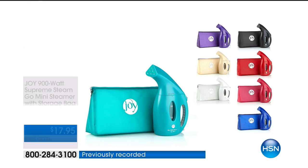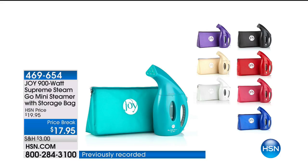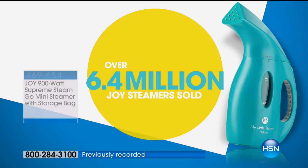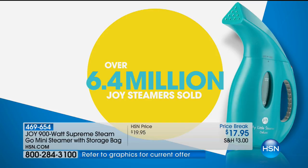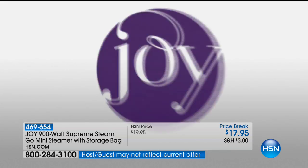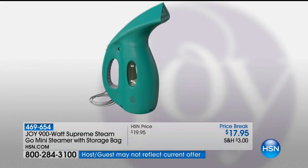One of the things that we know from our beloved Joy Mangano is that she doesn't iron, she steams. We're going to be presenting the My Little Steamer, the Go Mini. Over 6.4 million steamers sold. Do you know this is the number one gift item in the history of HSN?